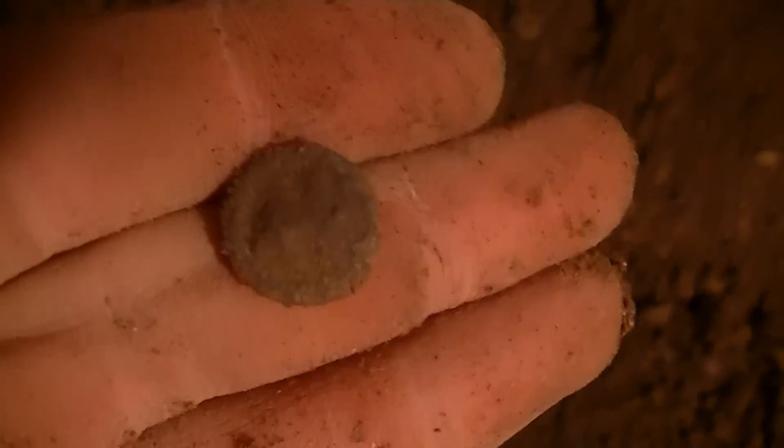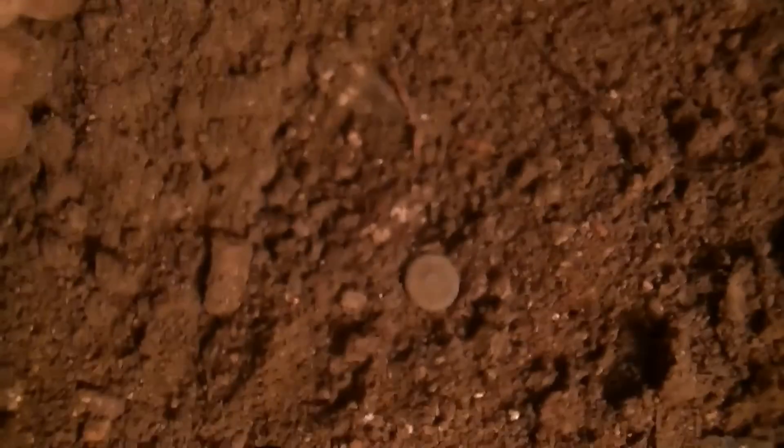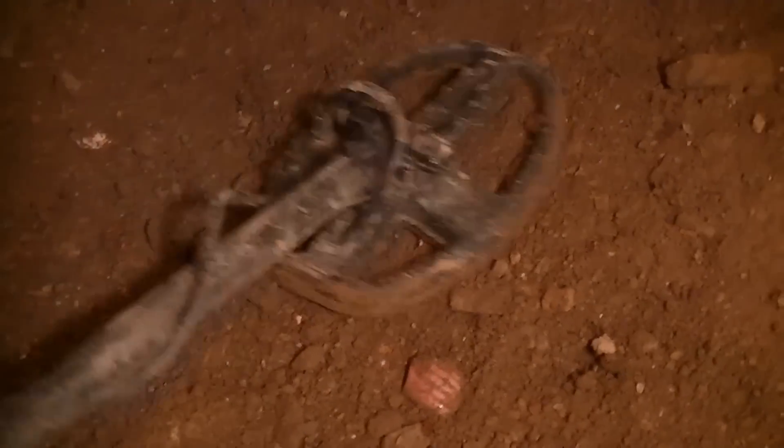Just found some type of button - looks like maybe an eagle button, not sure. Back here with the little coil just heading around - finding a bunch of nails and stuff.